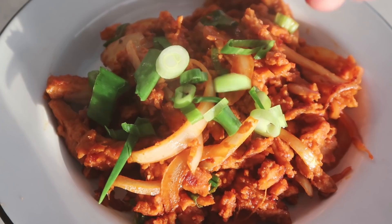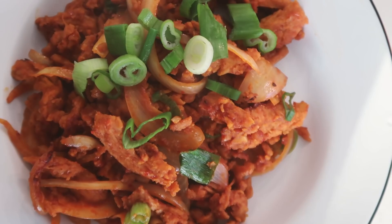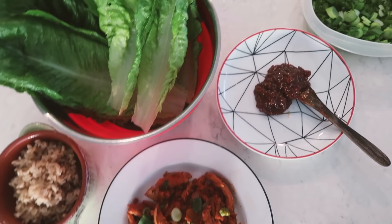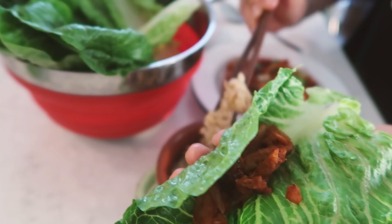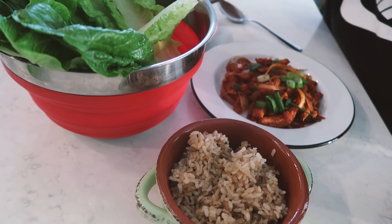They are ready to eat! We've plated it, added more green onions on top, and there you have a spicy Korean soy curl stir fry. We're going to eat that with some rice and the lettuce wraps with ssamjang. To make a wrap, take a big leaf of lettuce, add plenty of the soy curls, a small amount of the ssamjang sauce, a little bit of rice, wrap it up, and throw it in your mouth.